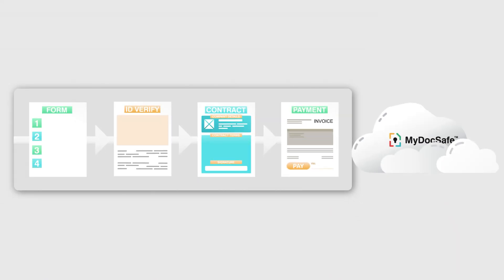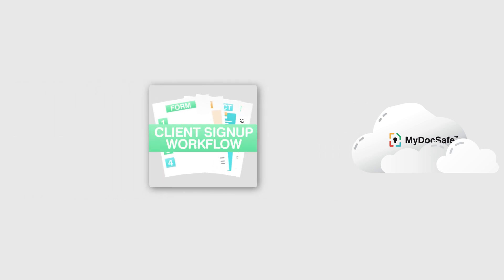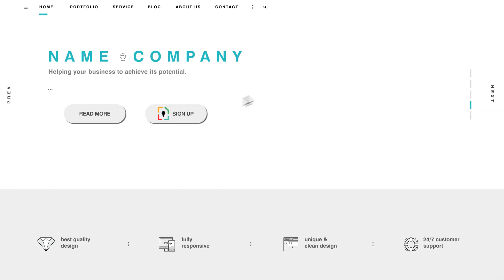In MyDocsafe, a workflow is a way of combining the document templates, forms, and payment integrations that you've already set up. And once the workflow is defined, we can send it as a clickable link via email, instant message, or combine it into a website button.